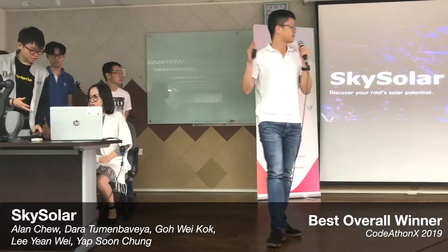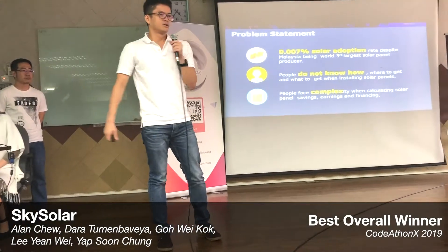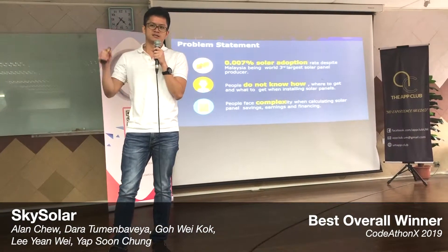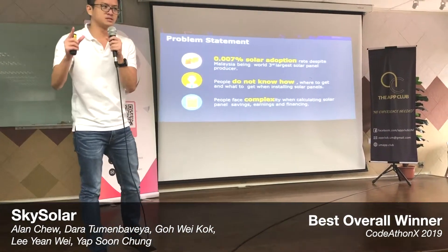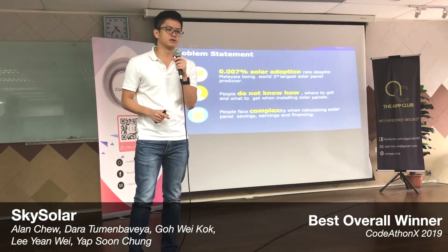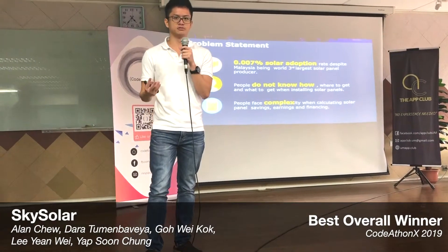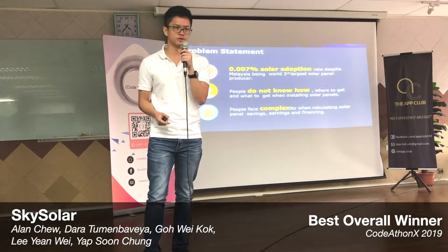SkySolar — we are here to discover your roof solar potential. Do you know that there's only 0.007% of Malaysians who adopt solar panels, despite Malaysia being the third largest solar producer after China and Europe?